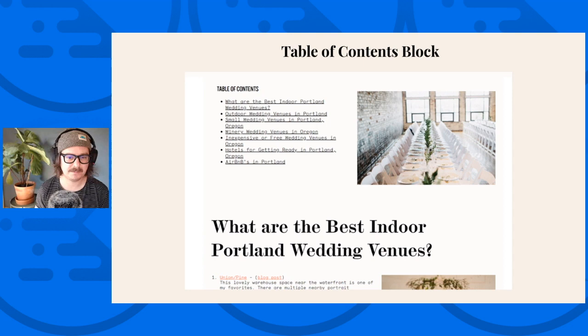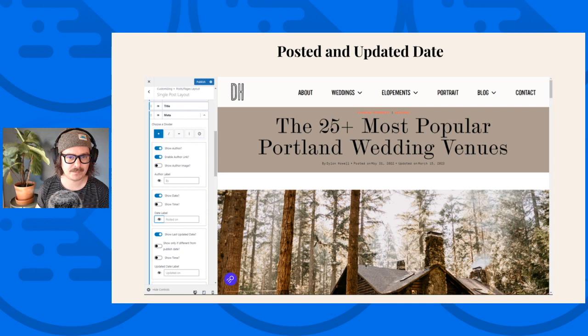The table of contents block creates easy jump links to headings. I really like it both from an SEO perspective and from a pure user experience perspective. You can pick which headings you want to show and style it however you'd like — it's one of my favorites. The posted and updated date is another feature I really like in Cadence. On your individual blog posts, Google really likes to see when you have updated content. You can leave the posted date on and also show the updated date. This is nice to not have to do manually.